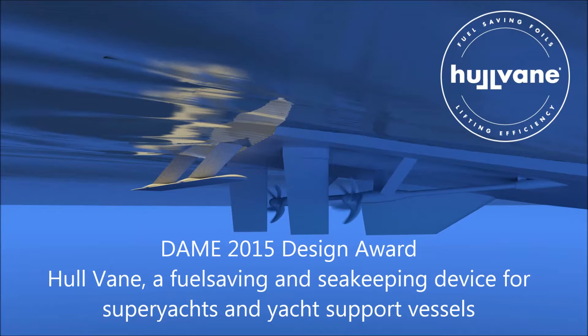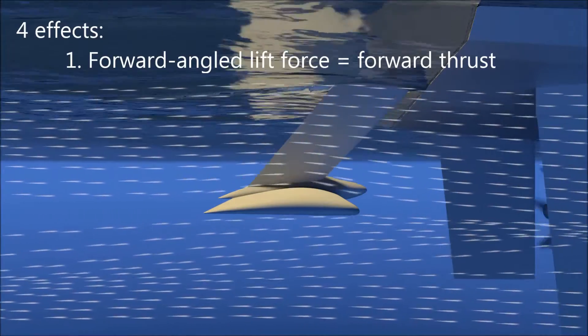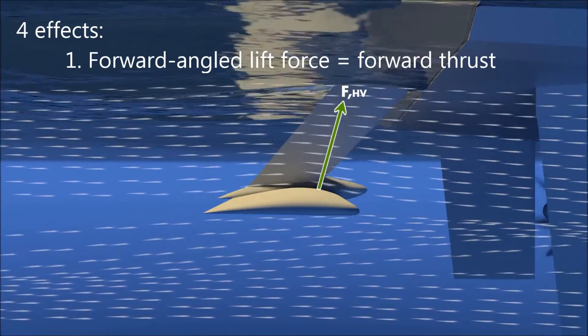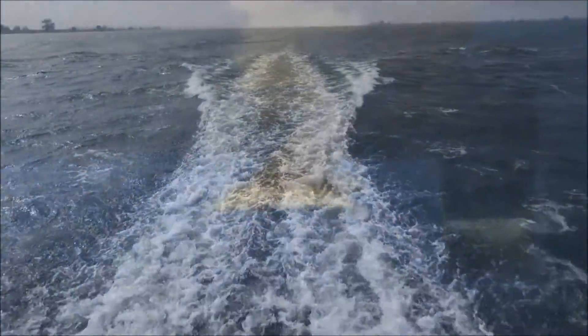The hull vane is a fuel saving device for fast displacement vessels such as motor yachts and yacht support vessels. The hull vane has four effects. The first of which is that it generates lift angled forward out of the upward flow under the stern, and therefore pushes the vessel forward.